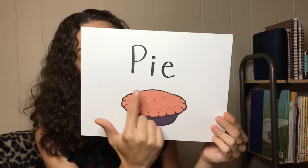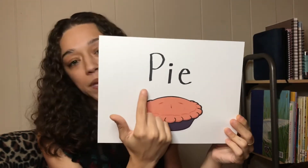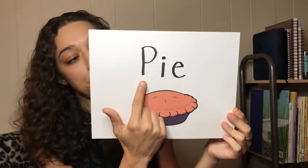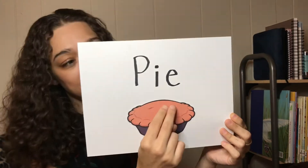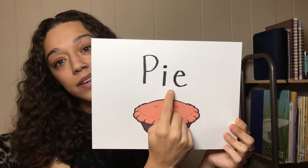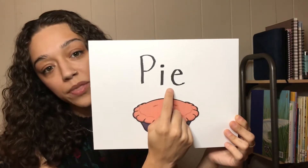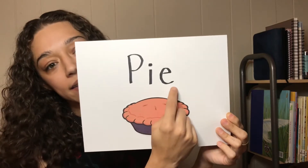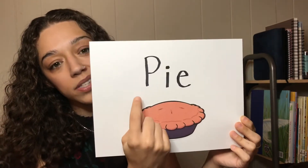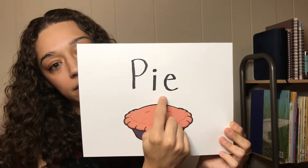P-I-E. The P is 'Puh.' Can you say that? Puh. And the I and the E come together to make the I sound. Can you say it with me? I. So all together you get Puh-I — PIE.